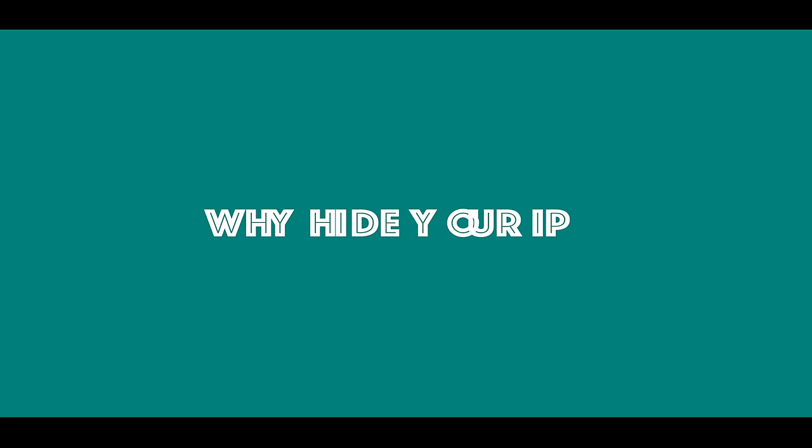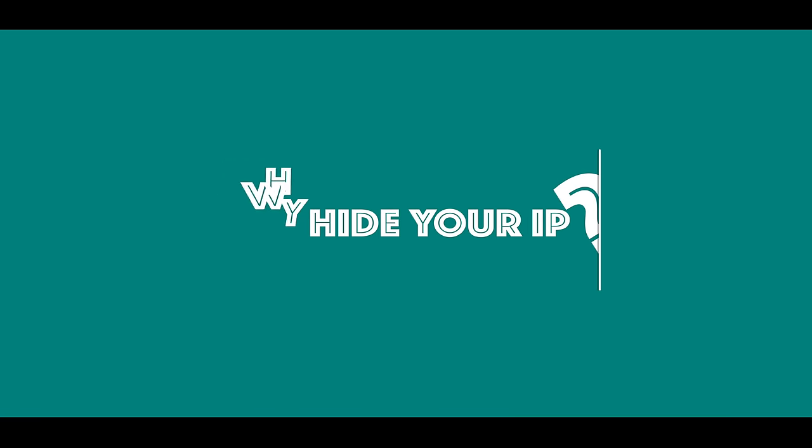Why hide your IP? Well, to prevent identity theft.